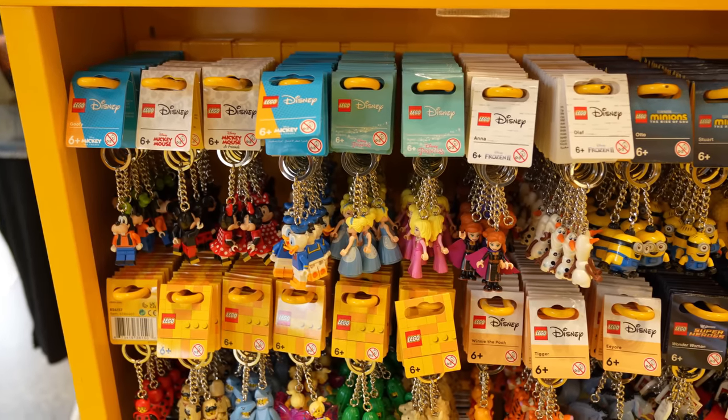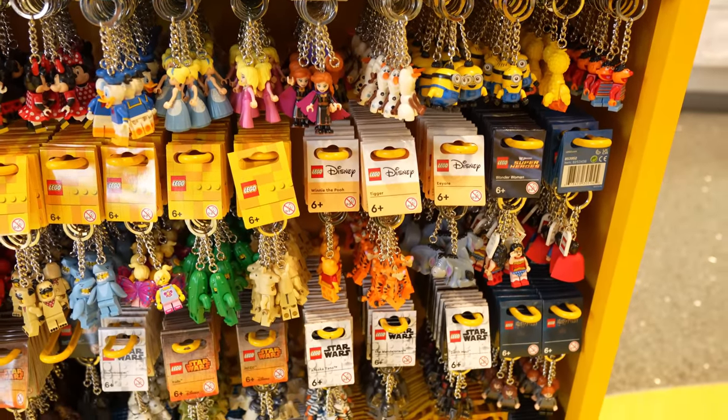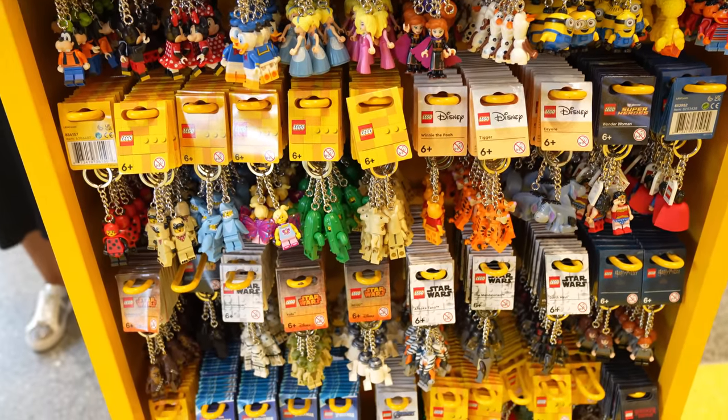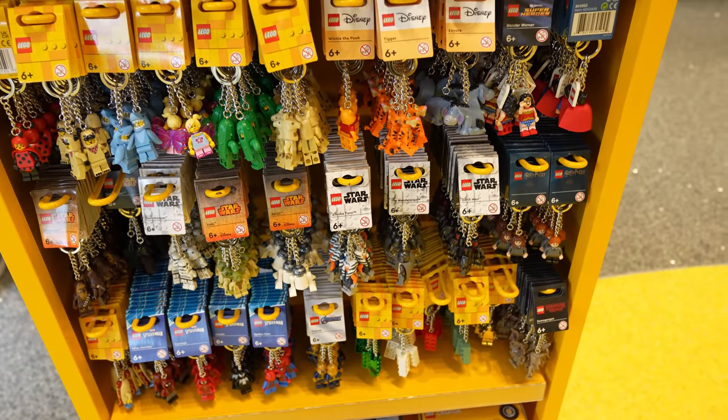I know you guys like when I show you guys the Lego keychains so let's look at those. I'm really glad you guys enjoyed that Lego video I did where I gave away all the keychains to the characters, and maybe we'll do a part two.